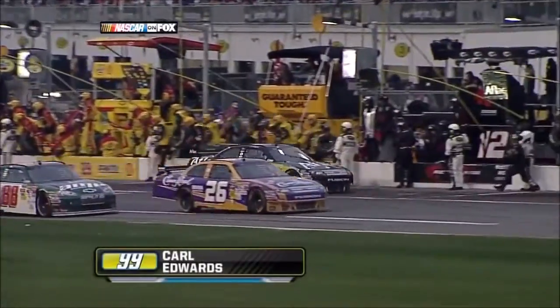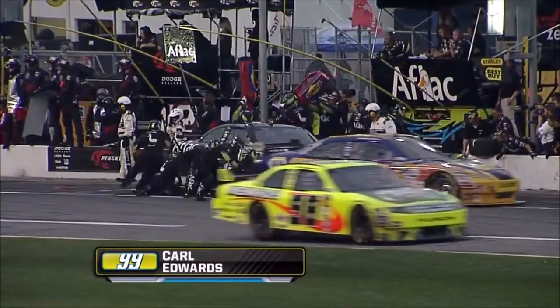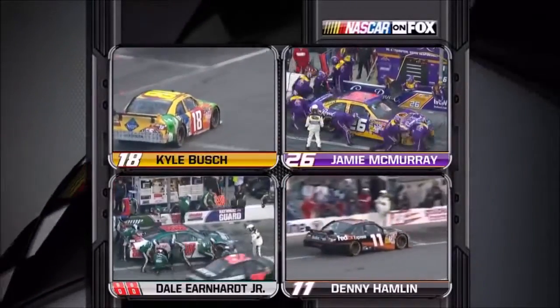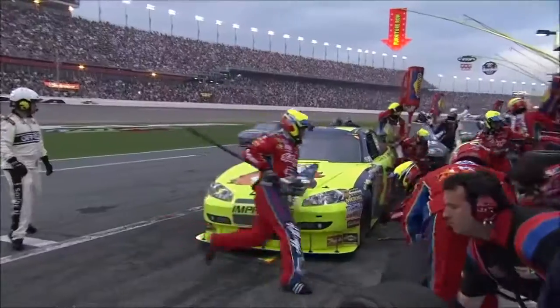The 99 of Carl Edwards could see on the big screen that the 12 Stremmy had just pulled away. They're going to make a small air pressure change in the right rear. They counted Junior down — he is parked in his pit. The right front tire is over the line.